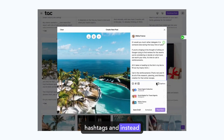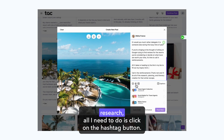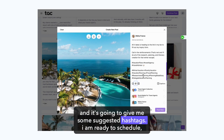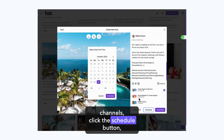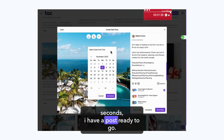All I need to do is add hashtags, and instead of having to copy-paste them in from somewhere else or do the research, all I need to do is click on the hashtag button and it's going to give me some suggested hashtags. I'm ready to schedule, so I'm going to select my social media channels, click the Schedule button, pick a date and a time, and schedule that first post. In one minute and 34 seconds, I have a post ready to go.